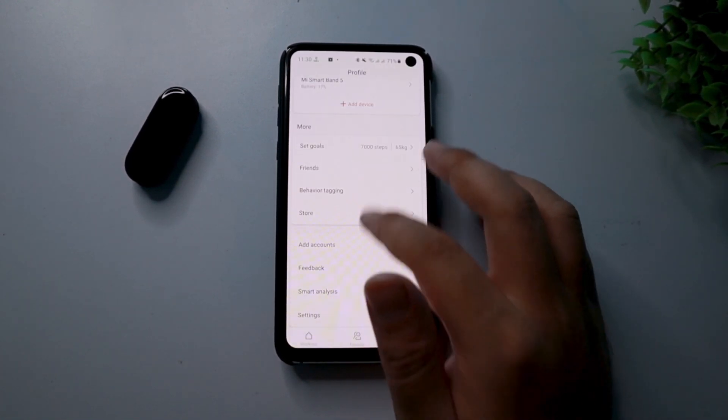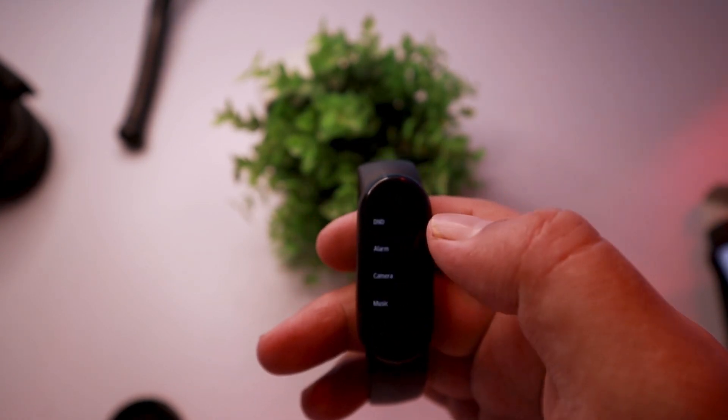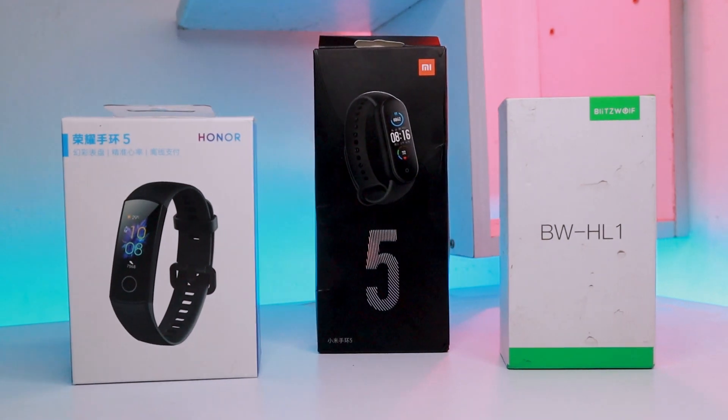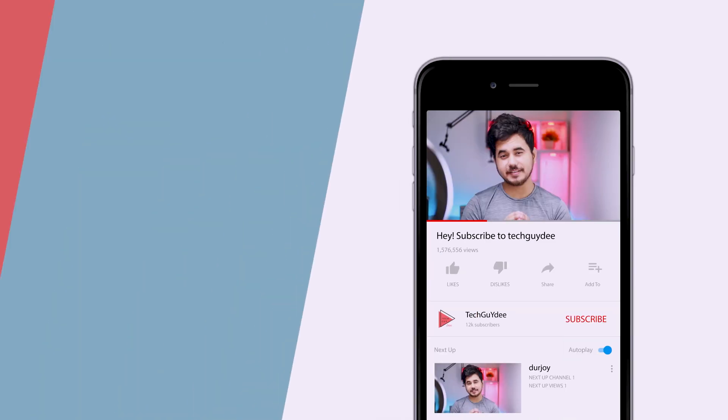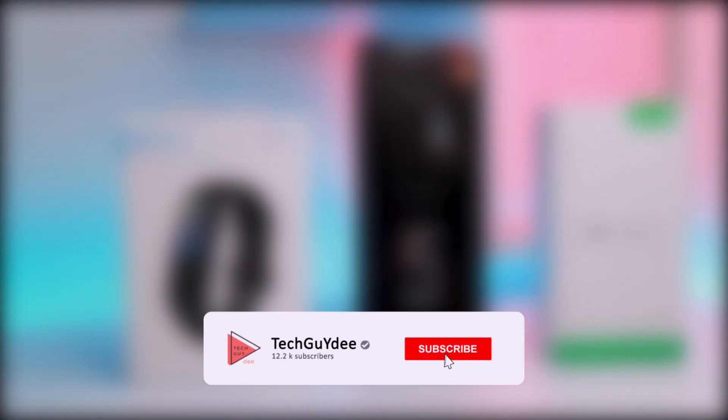There are a few more minor features that I intentionally skipped, otherwise the video would probably never end. But if you think I missed out on any important features, do let us know in the comment section. And if you are still watching this video, please subscribe to my channel. Thanks a lot for watching.